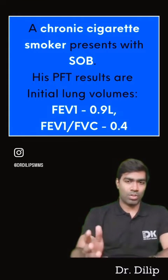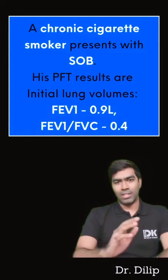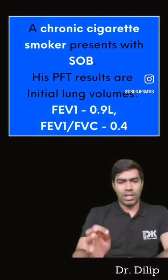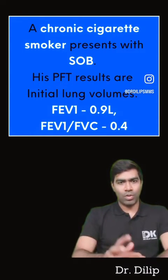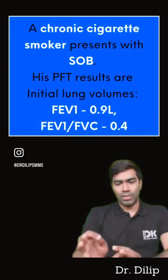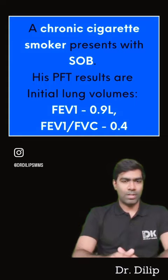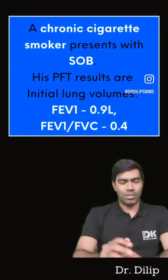We have a chronic cigarette smoker presenting with shortness of breath, and his PFT reports are shown. His initial FEV1 is 0.9 liters, which is definitely reduced, and his initial FEV1/FVC ratio is 0.4 — 40%. Remember, anyone with an FEV1/FVC ratio of less than 70% — you're going to suspect obstruction. So this patient is definitely having an obstructive lung disease, no doubt.